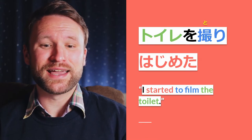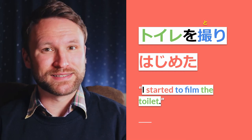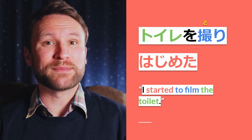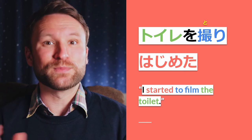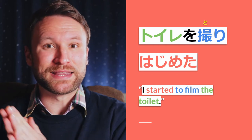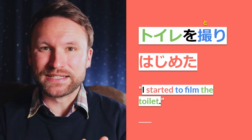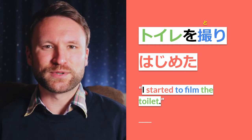トイレを取り始めた means 'I started to film the toilet.' 取り is the masu stem of the verb 取る, which can mean 'to take a picture' or 'to film something,' so in this case it means to film. 取り始めた is the past tense of 始める, so it means 'started to film.'